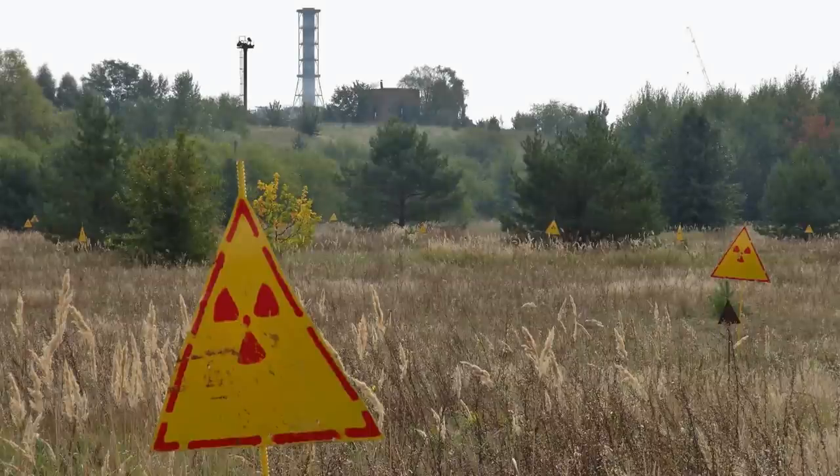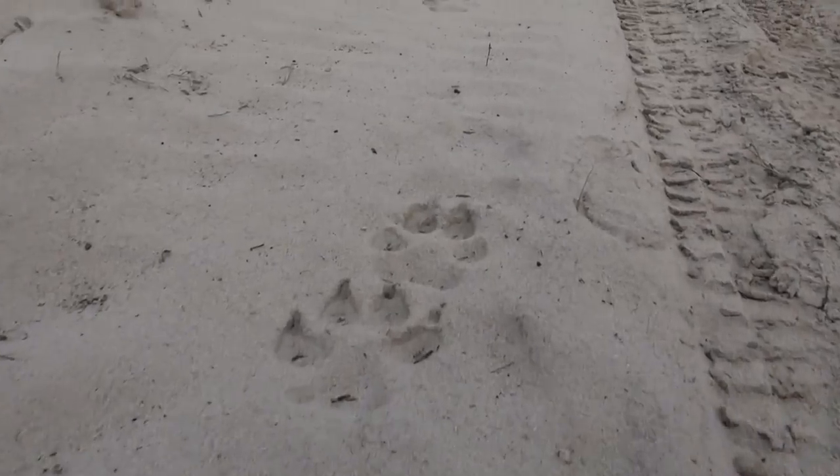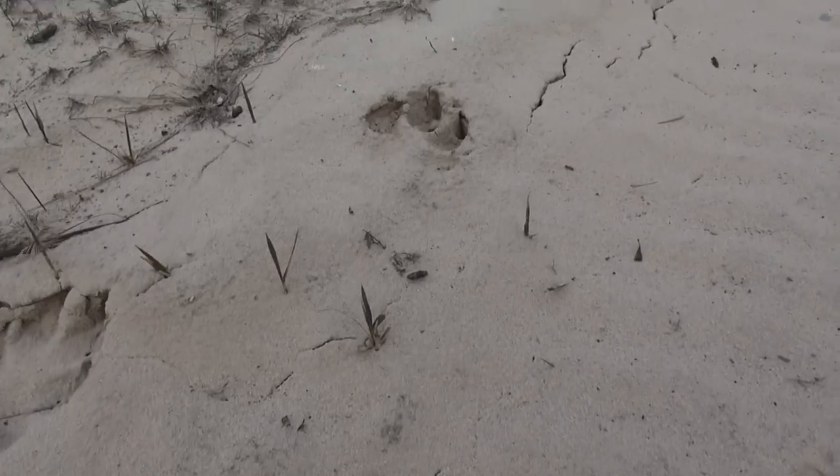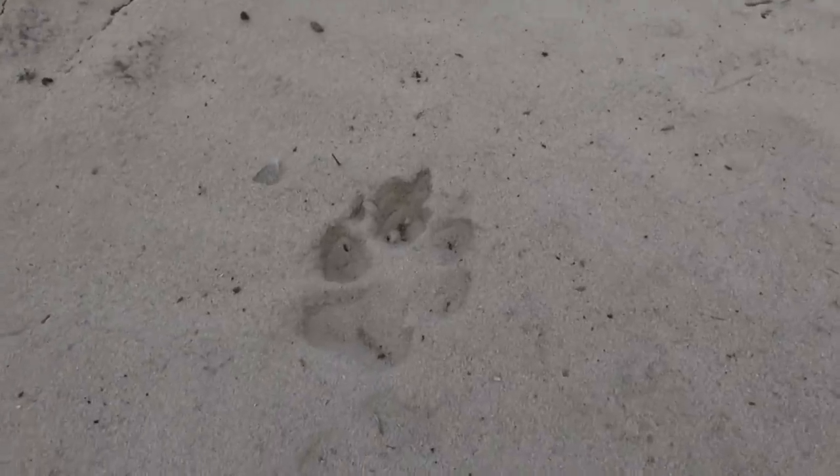Would you expect animals to live here in this highly radioactive zone? See what I found there — those are footprints of wolves, of a big bad wolf. You can hear the Geiger counter still going off, the usual about 10 microsievert per hour in the area.